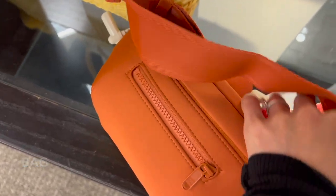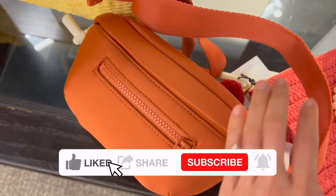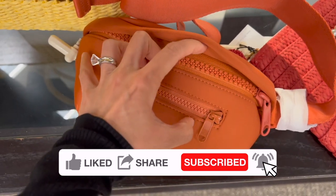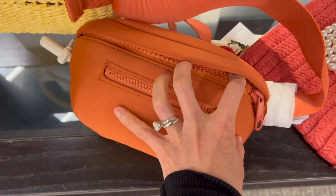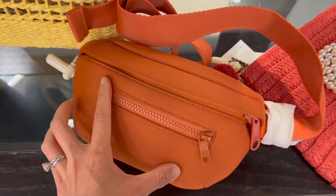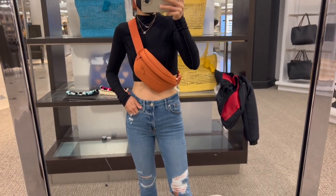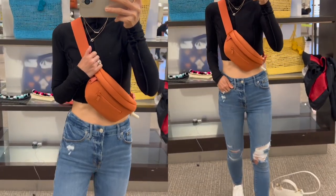I found this water-resistant neon prune belt bag from the sale too. It's functional and convenient to carry around — you can cross-body it in front of you or wear it as a belt bag. It has a zipper pocket in the front.